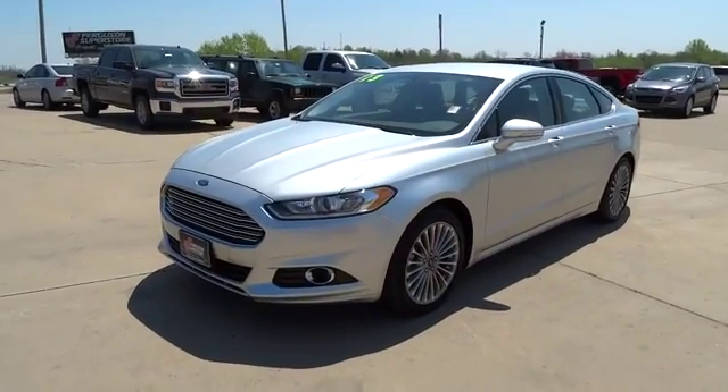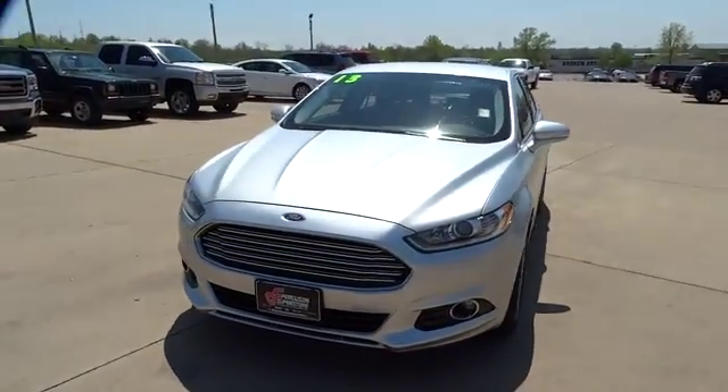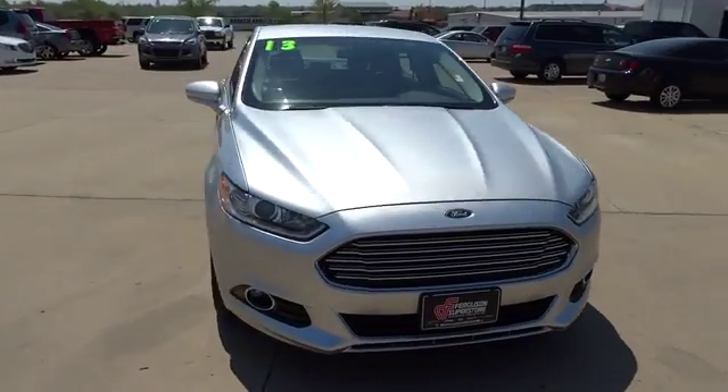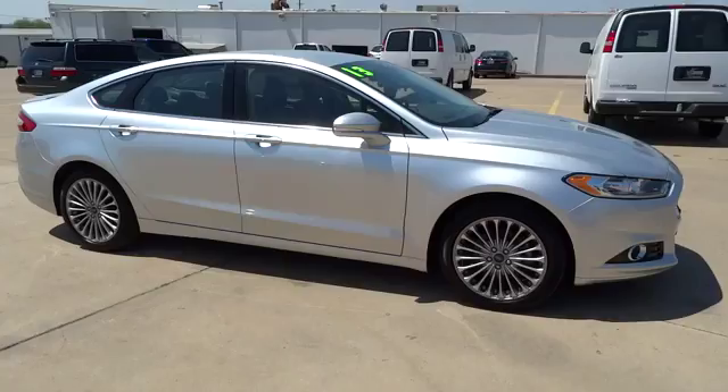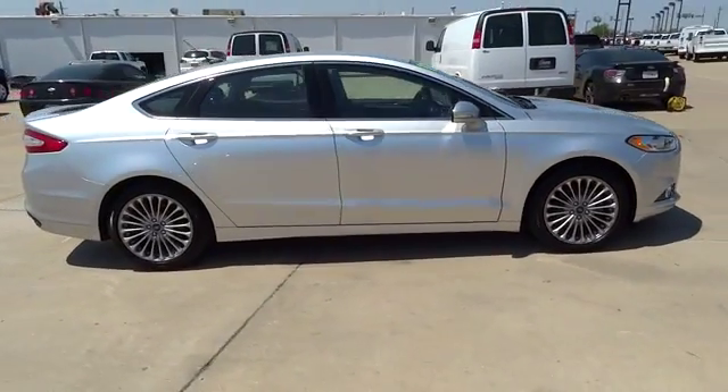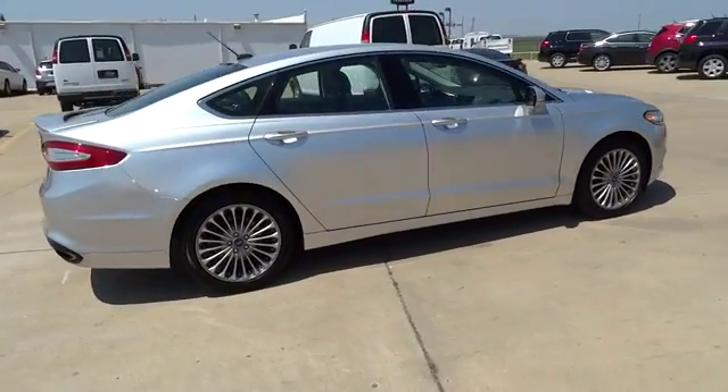The 2013 Fusion. You can have both impressive power and great economy in a Fusion, priced below $30,000. This vehicle has less than 20,000 miles. Here are some of this vehicle's great options.